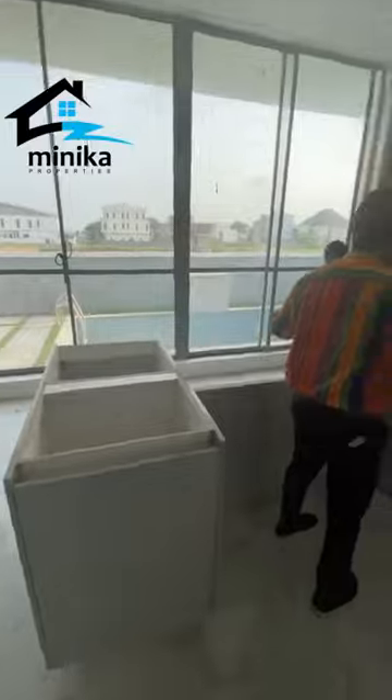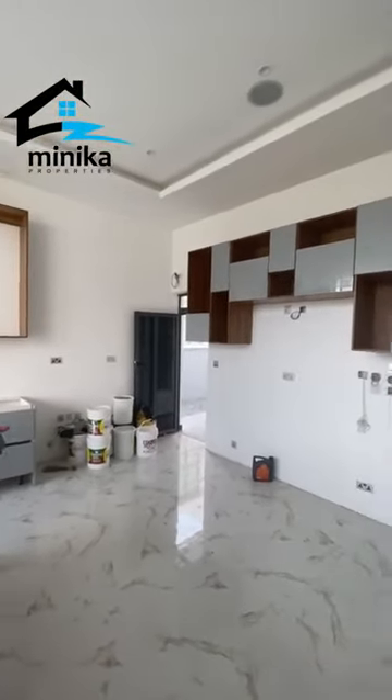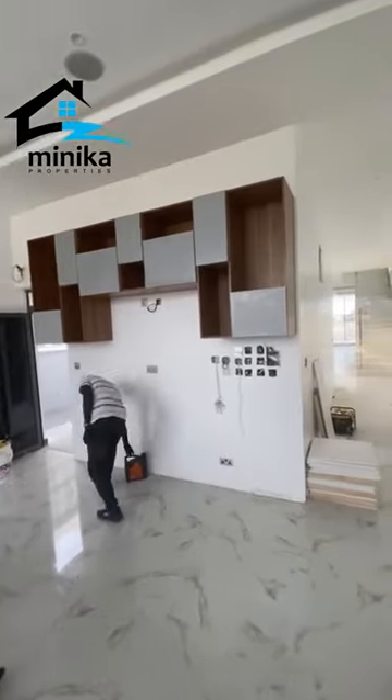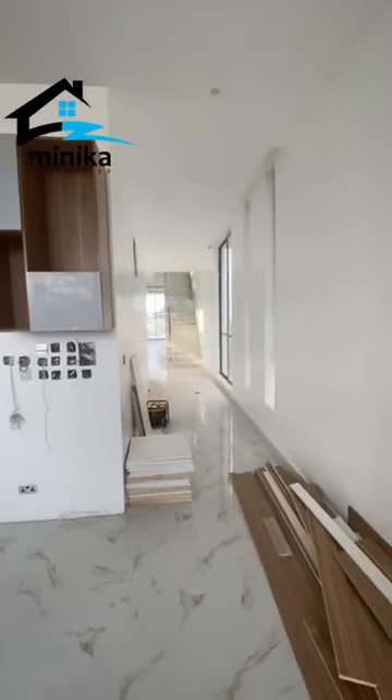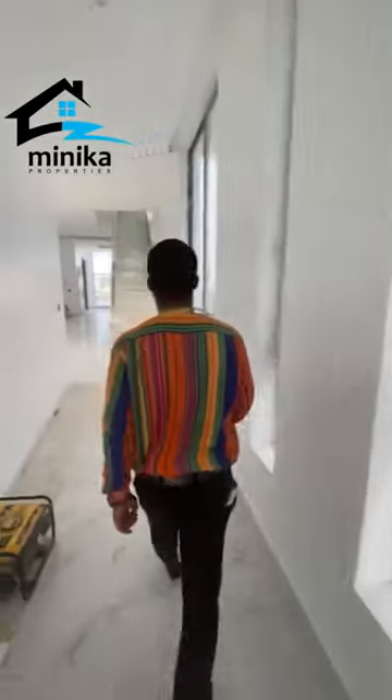You're going to have a dishwasher here. It comes with a microwave, an oven, and a heat extractor. It comes with all other amenities that make the kitchen beautiful.